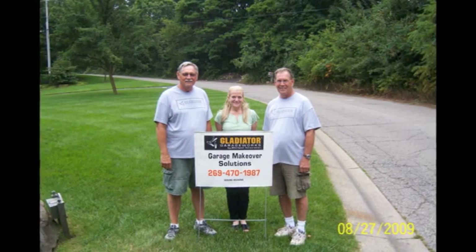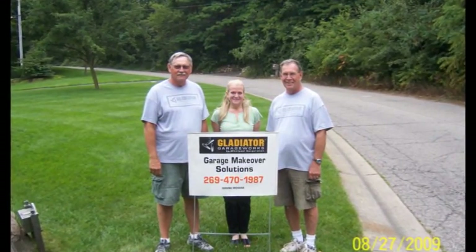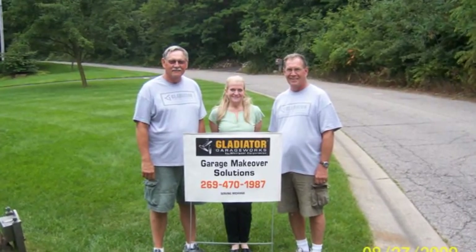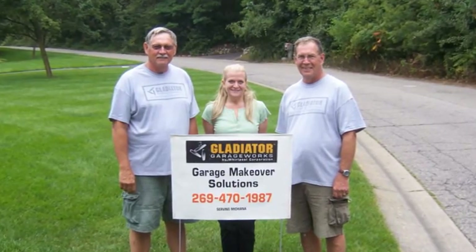John Olson and his crew from Garage Makeover Solutions were wonderful. John helped me with the design and kept me within budget. I particularly appreciated John's responsiveness all along the way.